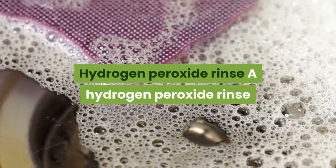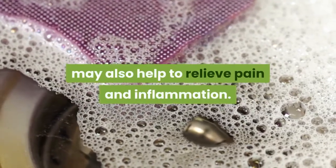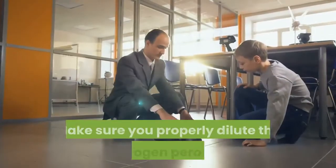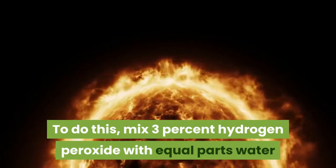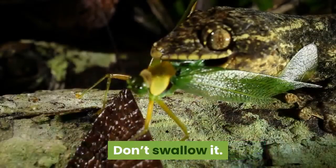Hydrogen Peroxide Rinse. A hydrogen peroxide rinse may also help to relieve pain and inflammation. In addition to killing bacteria, hydrogen peroxide can reduce plaque and heal bleeding gums. Make sure you properly dilute the hydrogen peroxide. To do this, mix 3% hydrogen peroxide with equal parts water and use it as a mouthwash. Don't swallow it.